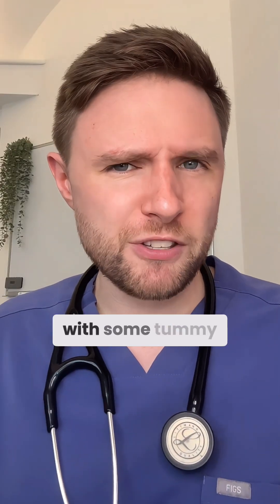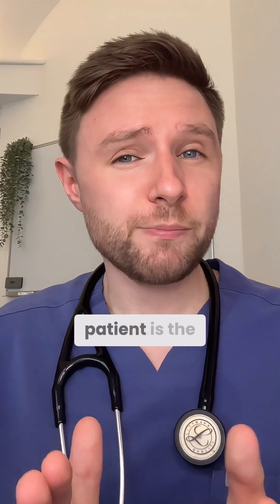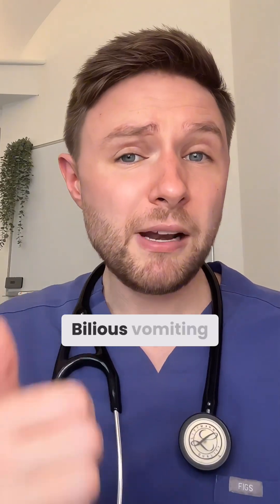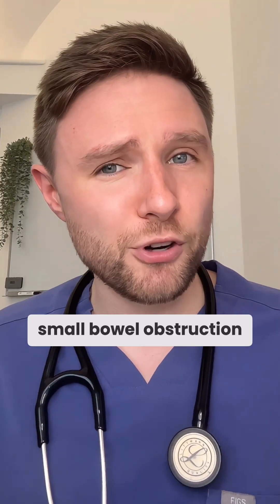Yesterday we discussed two patients with some tummy pain following eating out, but which is the most serious? The more urgent patient is the one with Crohn's disease. Billy is vomiting, not passing any flatus, and has a distended abdomen. Someone with prior abdominal surgery should make you think of adhesional small bowel obstruction.